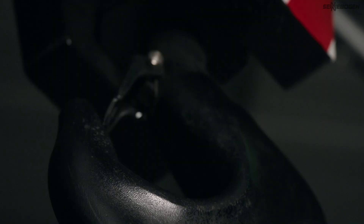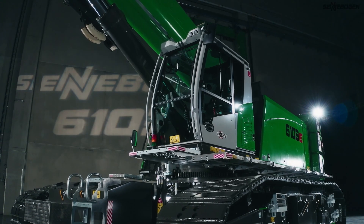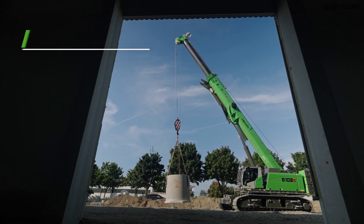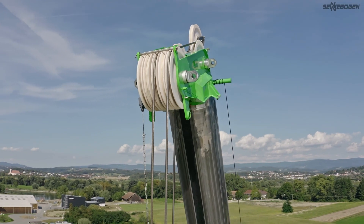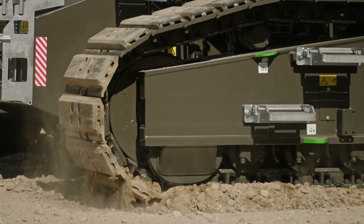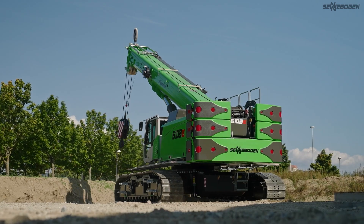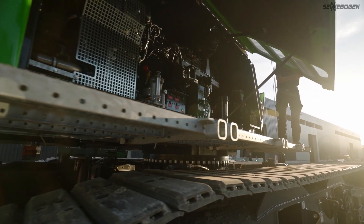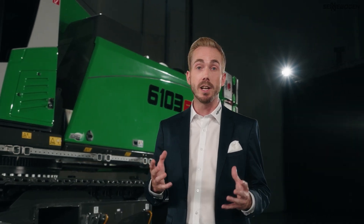The 6103 is the latest flagship in our innovative telescopic crawler crane series, because it moves really big things. Thanks to its excellent 100-tonne load capacity, with its boom length of approximately 62 meters and the crawler undercarriage with off-road mobility, it is also extremely versatile. And with state-of-the-art safety and drive technology complying with emission level 5, you can work safely, effectively and in an environmentally friendly way.